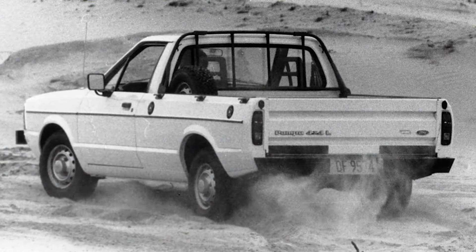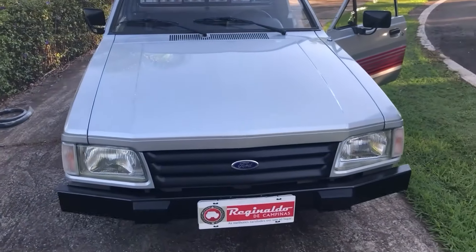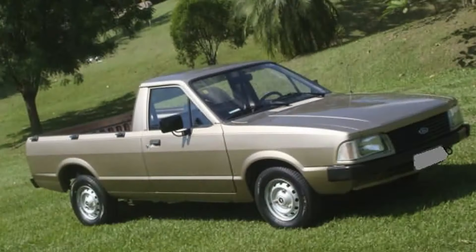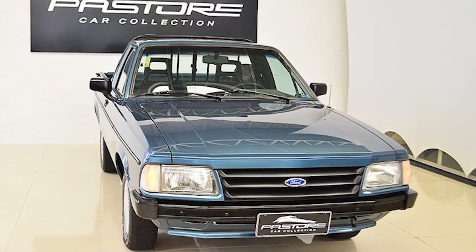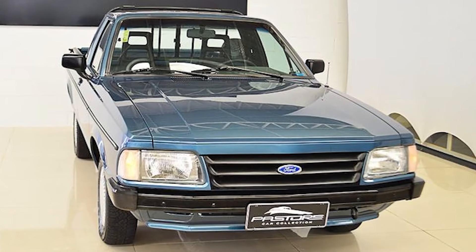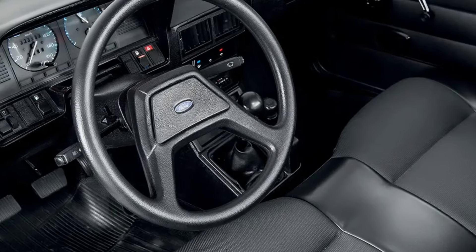Despite the rugged off-road capabilities, externally the 4x4 version looked similar to its 4x2 counterpart, sporting a squared-off grille and other subtle differences. As the years progressed, the Pampa continued to evolve. In 1986, new models like the L and GL were introduced, followed by a facelift in 1987 that incorporated the front design from the 4x4 version. The Ghia version added luxury features like electric windows, although air conditioning remained optional.